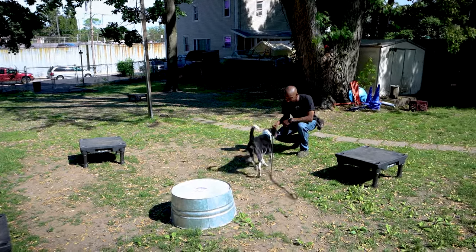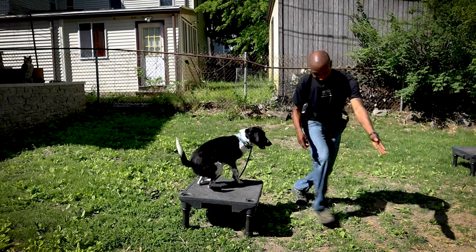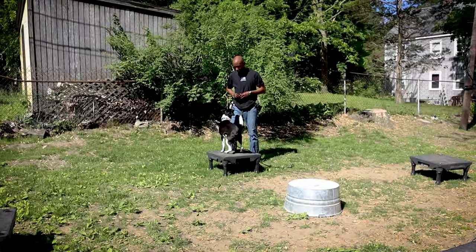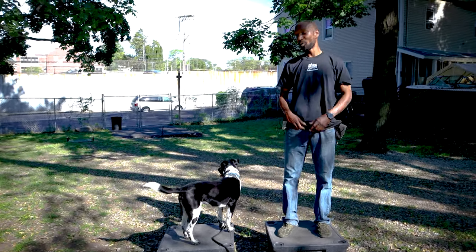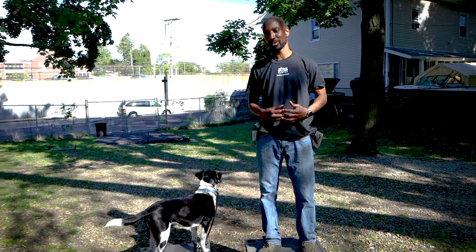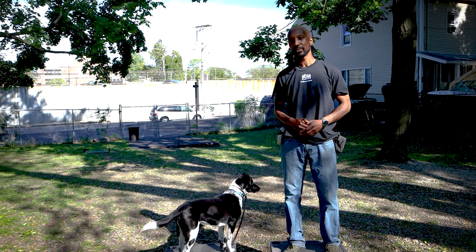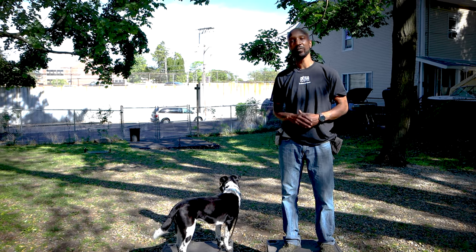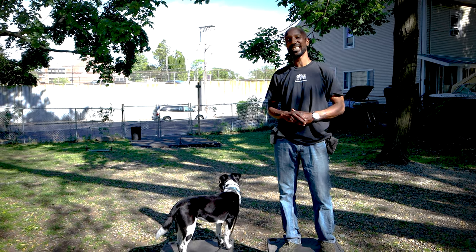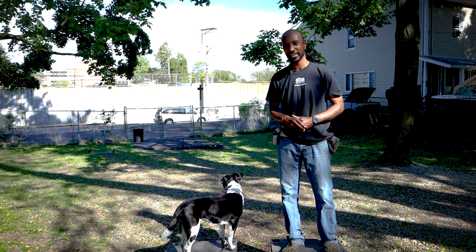Okay Orca, good job sweetie. So remember, place command is a great way to help your dog develop impulse control. If you like what you see today, definitely subscribe to our channel. If you really liked it, give us a thumbs up so others can find us easily. Below you'll find a link to our Instagram page. Until the next time, enjoy your day and enjoy your dog.